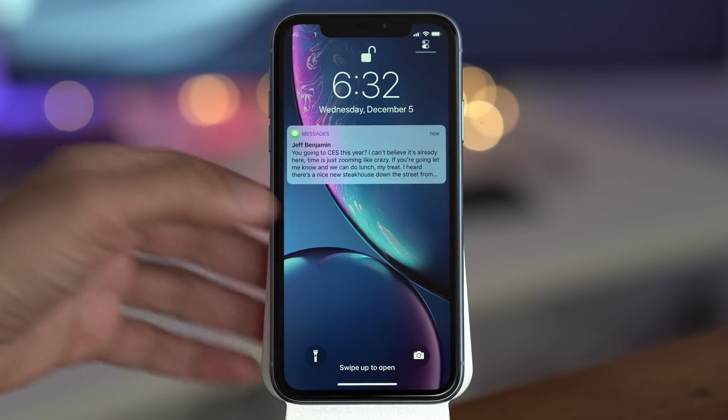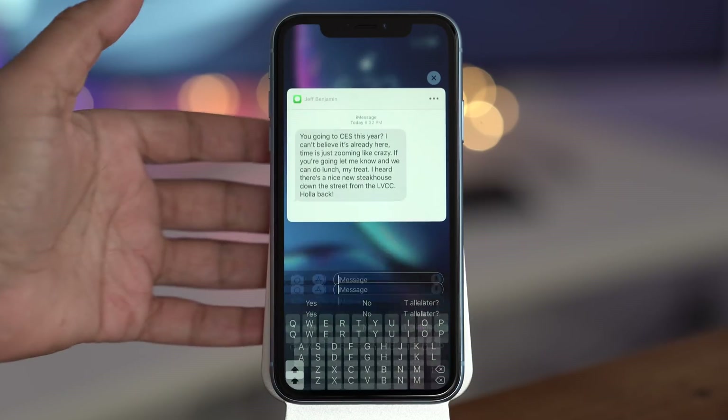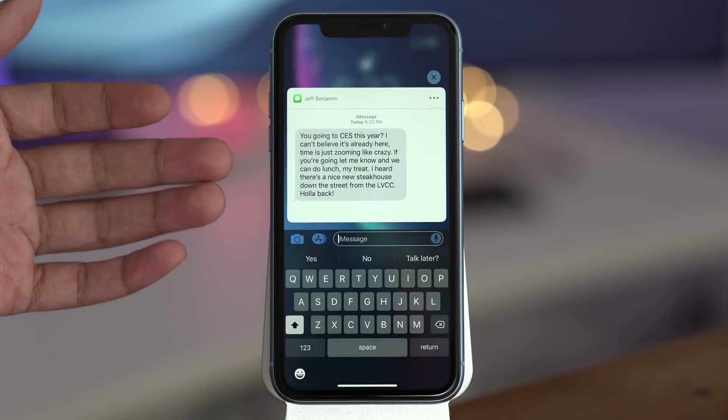That is what's new in iOS 12.1.1. What's your favorite feature? Let me know down below in the comments. This is Jeff with 9to5Mac.